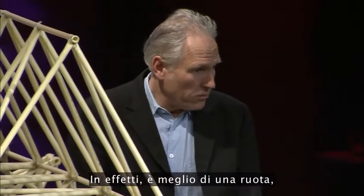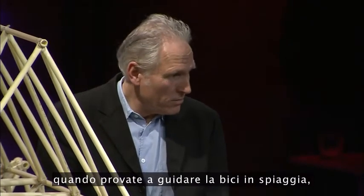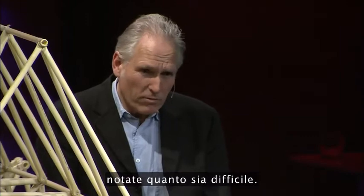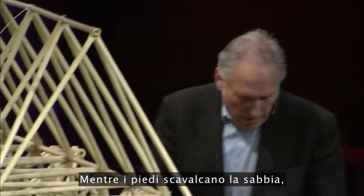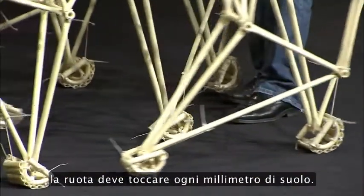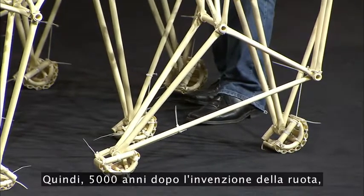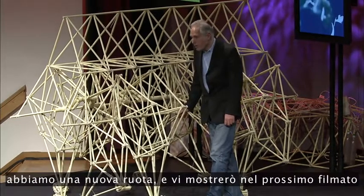In fact, it is better than a wheel, because when you try to drive with your bicycle on the beach, you will notice it's going very, very hard to do. The feet just step over the sand, and the wheel has to touch every piece of the ground in between. So 5,000 years after the invention of the wheel, we have a new wheel.